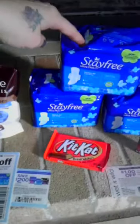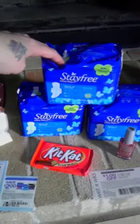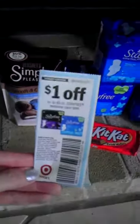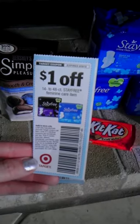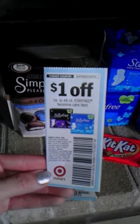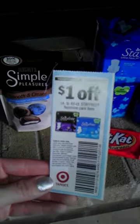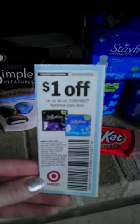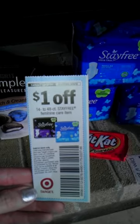These are $2.87 or $2.89 at Target, and they have out some coupons. This is a $1 off Target coupon of 14 to 48 count Stay Free. It expires 9/30. This was said to be in the 8/26 Smart Source. I don't know if it was regional — I didn't have them in my area, so I actually bought these on eBay.